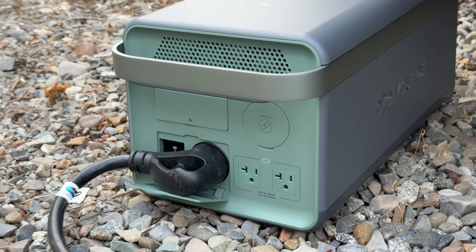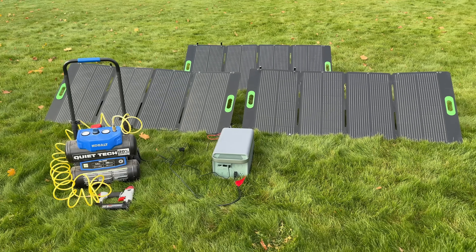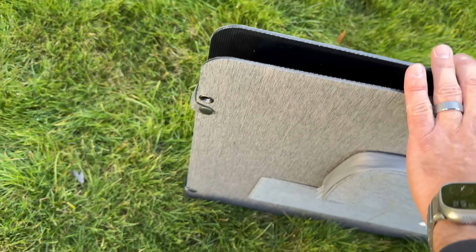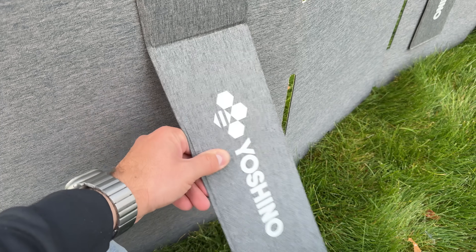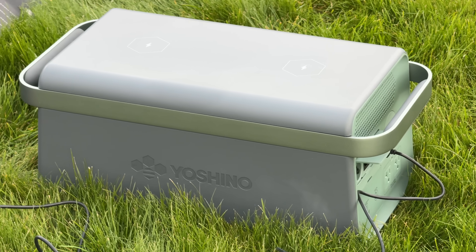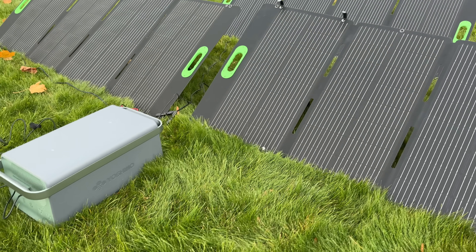You can also charge this with a car charger, which Yoshino provides, so you can charge up as you're driving on a road trip. They also have their SP200 solar panels — 200 watts each — and you can get 600 watts of charging while simultaneously powering other devices. I really like this design: instead of a separate case you have to stuff things in and out of, it's all one unit with nice clips. Once you're done, you clip it back up. There's a built-in pouch for the solar cable and kickstands that work well. You can wire all of these up and get free electricity from the sun, and even in overcast conditions they were still charging the battery pack.